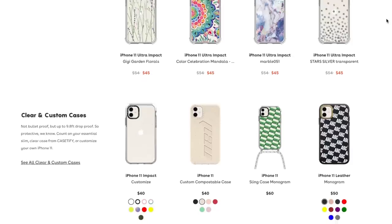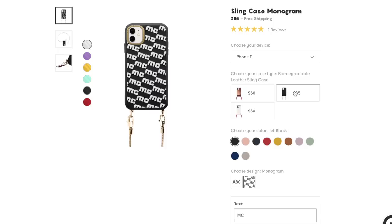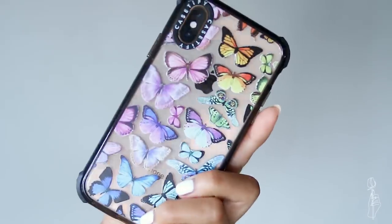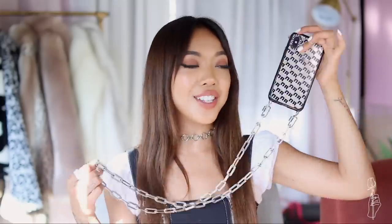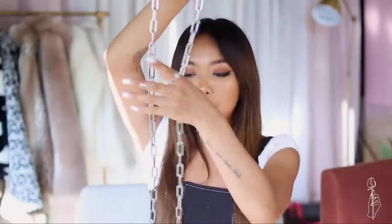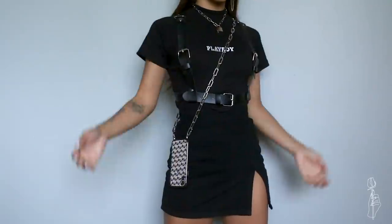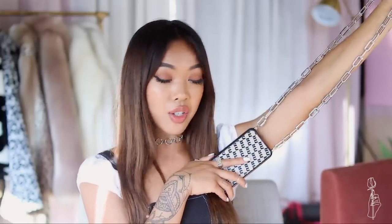I want to show you all the cool cases from them — they have so many customization options, it's insane. The first case I wanted to show is this mirror one. I also got two ultra impact cases, and my favorite of the bunch is this monogram chain phone case. It has D-rings attached so you can add a chain or a rope option — if I have to have my phone 24/7, I might as well make it an accessory. I also got it because BTS concerts are coming up, and you don't want to know how many times I've dropped my phone at a BTS concert.